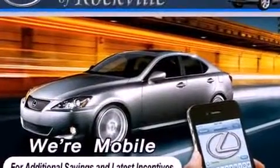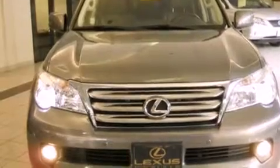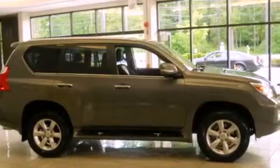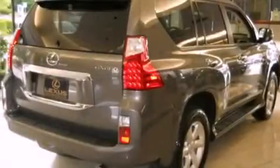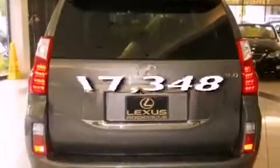Features include a power sunroof, heated front seats, a navigation system, alloy wheels, a leather-wrapped steering wheel, a passenger side vanity mirror, a security system, traction control, and a steering wheel with memory settings. This vehicle has fewer than 18,000 miles on the odometer.